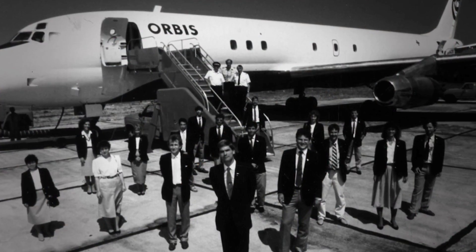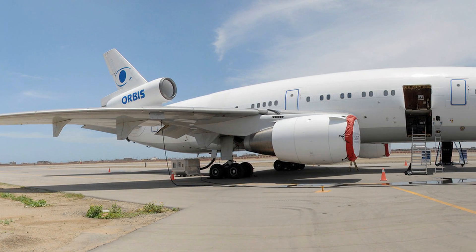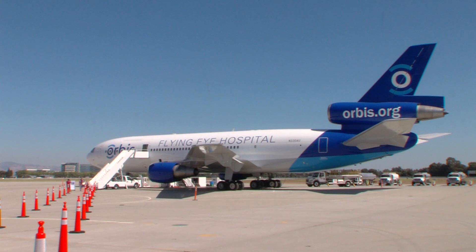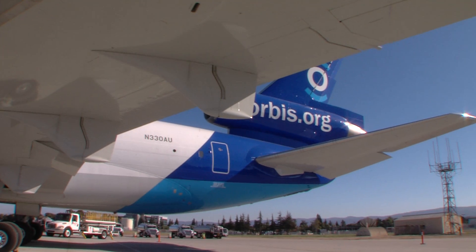We are inside the Orbis third generation aircraft, and this is an MD-10-30F. It's our third generation of aircraft. We started in 1982 with the DC-8, operated that for around 10 years, picked up a DC-10-10 that we operated from 1994 until just earlier this year. This one we completed a modification after a couple of years to put the hospital inside, and we're ready to go on a trip to China.